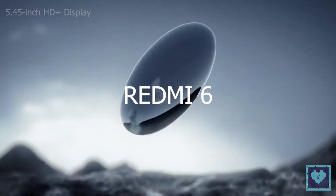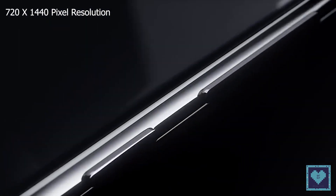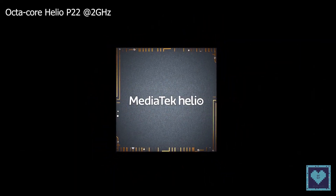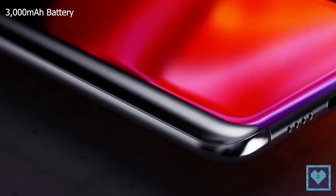The Redmi 6 is built around a 5.45-inch HD+, that is 720x1440 pixel resolution IPS display with a contemporary 18x9 aspect ratio. Driving those pixels will be the 12nm MediaTek Helio P22 chipset clocked at 2GHz and a 3000mAh battery.